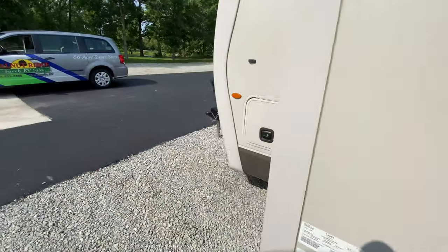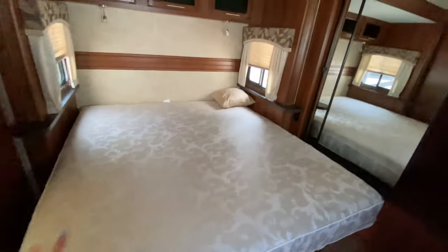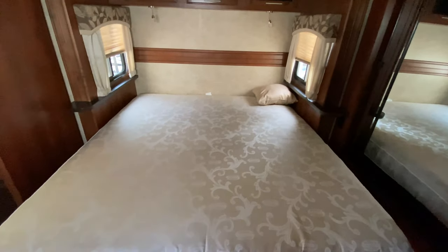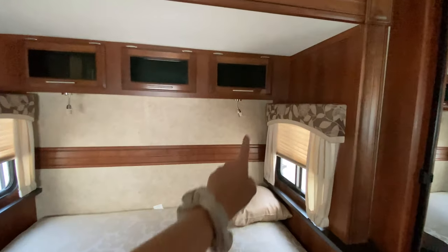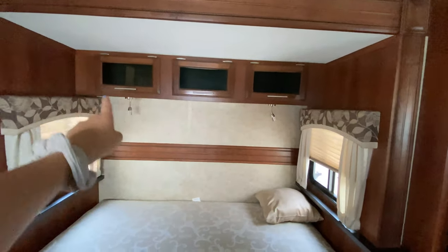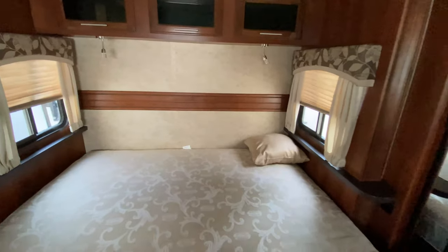So now let's take a look at the inside. Coming all the way to the front, I believe this is a king size bed — it looks pretty large. You can lift it up for some extra storage, just like I showed you, and you have access to it from the outside as well. Really interesting reading lights — you can kind of move them around a little bit — and you have three cabinet storages up above. Some shelving on either side and a window for a nice view.